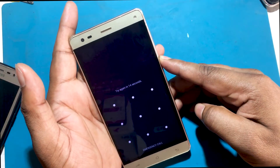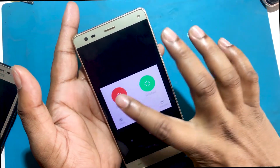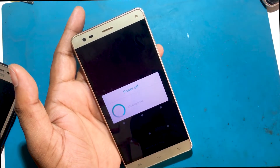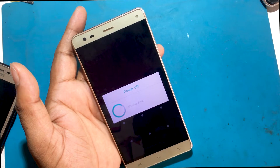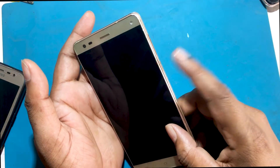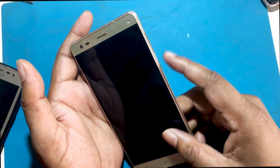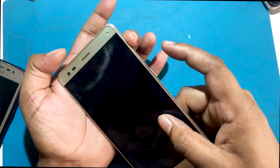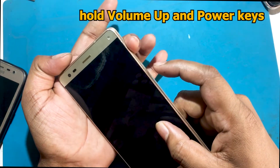First, you need to power off your phone. You have to turn off the phone by pressing the power button. Then push volume up and power keys for a few seconds.